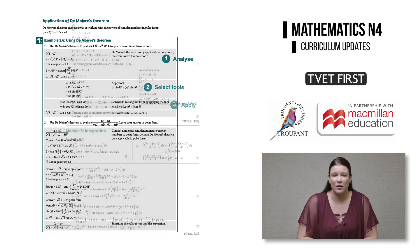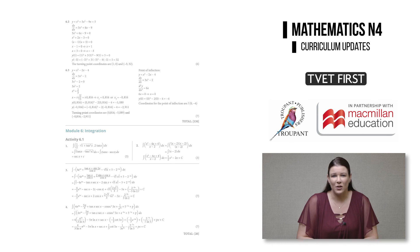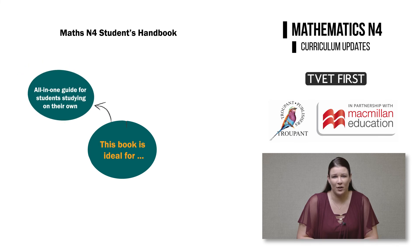The Students Handbook also includes full solutions at the back of the Students Book — not just short answers — so that students can check exactly where they have mastered the maths and where they need further support or extra practice. Because the answers are provided, no lecturer's guide is necessary. Let's look at who the Students Handbook is ideal for. It's perfect for students who are studying mostly on their own and who need everything in one comprehensive, hands-on guide.